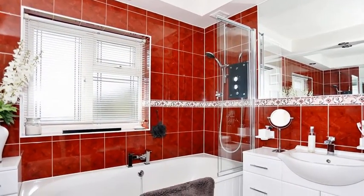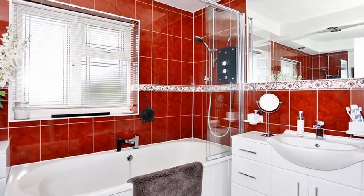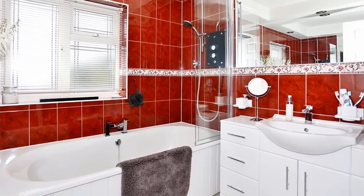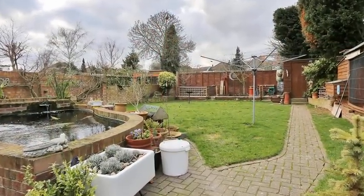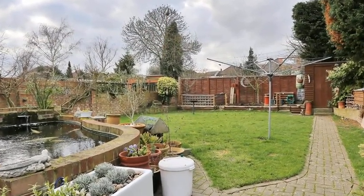Completing the property, the white three-piece family bathroom includes a shower over the bath with fully tiled walls. Externally, to the front of the property, there is off-street parking and an integral garage, whilst the rear garden is mainly laid to lawn.